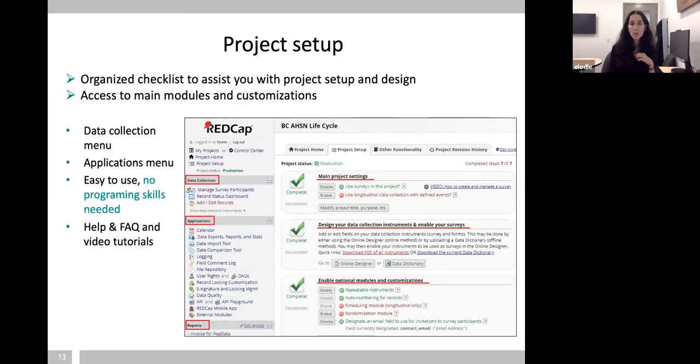When you set up your project, you'll have access to a project setup page — it's like a checklist of everything you need to think about while designing. REDCap is very customizable and flexible, so there are lots of options — sometimes too many. That's why we always recommend an initial meeting with our support team to make sure the way you're designing your project is the optimal way, since there are often several ways of doing the same thing. REDCap is a point-and-click interface and we have documentation to help along the way — no programming skills needed.